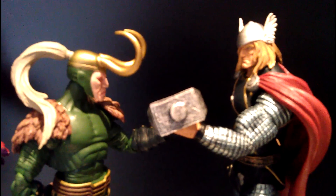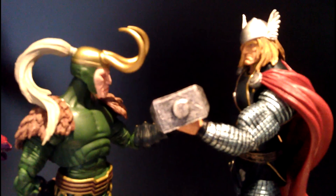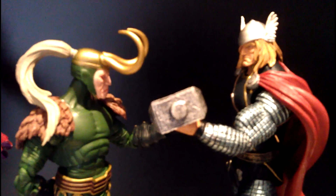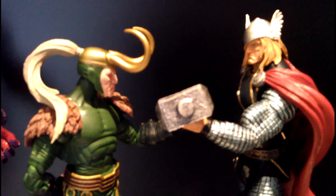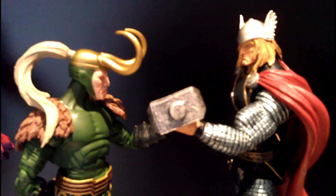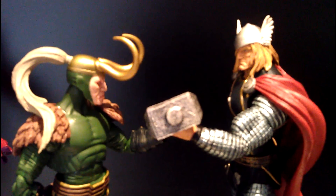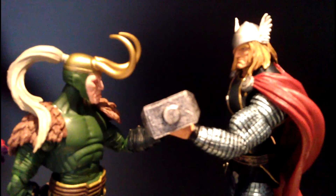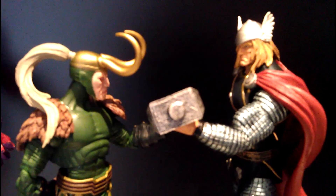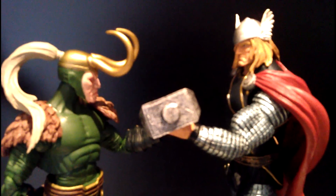Here I have a display of two brothers, Loki and Thor together. I'm trying to depict Thor making a sacrifice by seemingly handing over his hammer for the sake of their brotherhood. This was inspired by a display I saw that Book Did did of his Loki and Thor figures. His was even more impressive because he added a frost giant in the background.